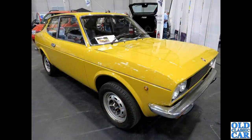A Fiat 128 Sports Coupe — a very very rare survivor. I think this is only the second one of these I've ever seen.